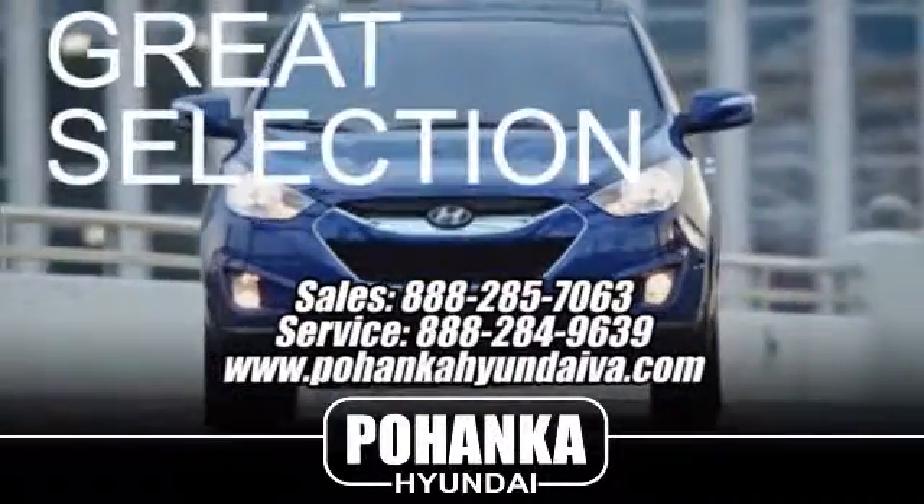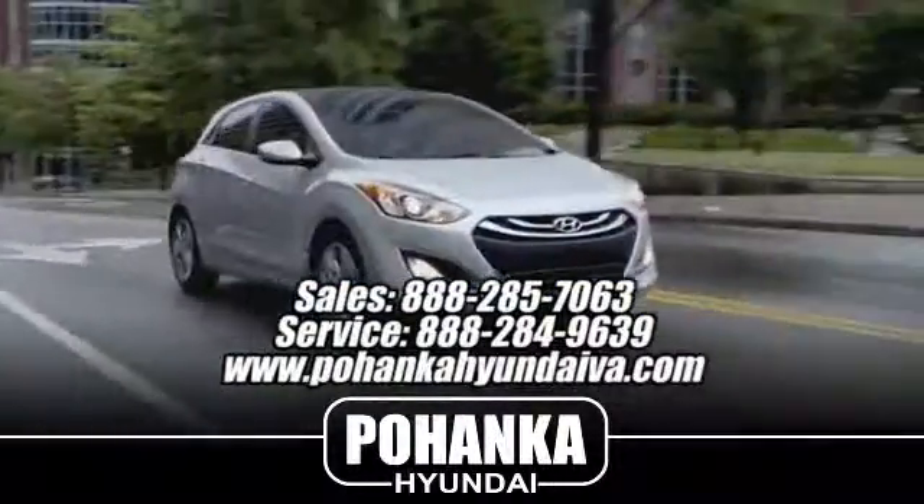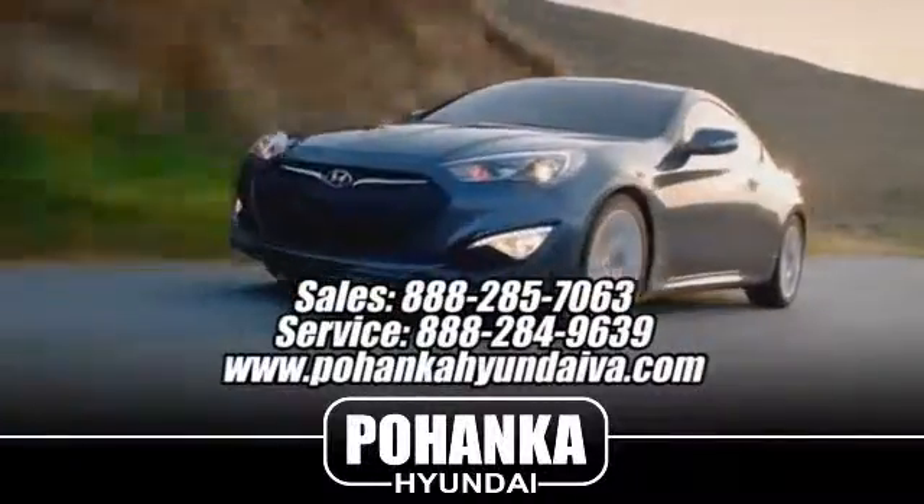Great service, great selection, and low prices. That's why Pohenka Hyundai of Fredericksburg is a great place to buy a car.